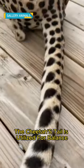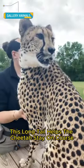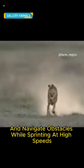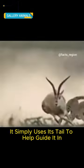The cheetah's tail is utilized for balance while running. This long tail helps the cheetah stay on course and navigate obstacles while sprinting at high speeds. It also aids in steering. When a cheetah wants to make a turn, it simply uses its tail to help guide it in the desired direction.